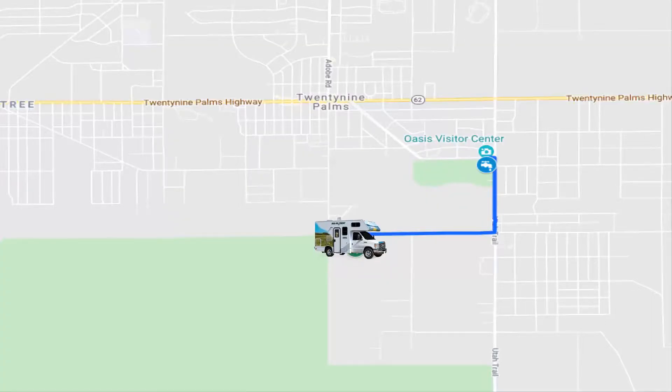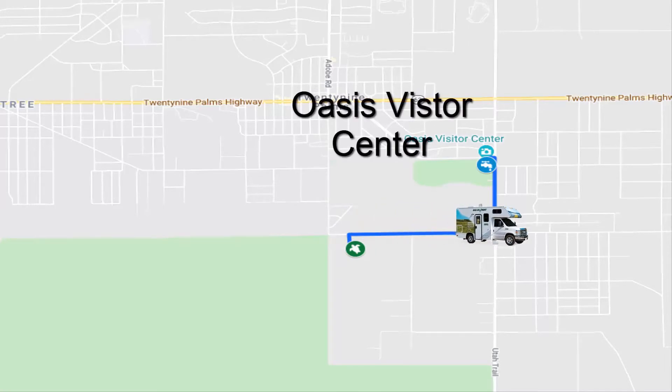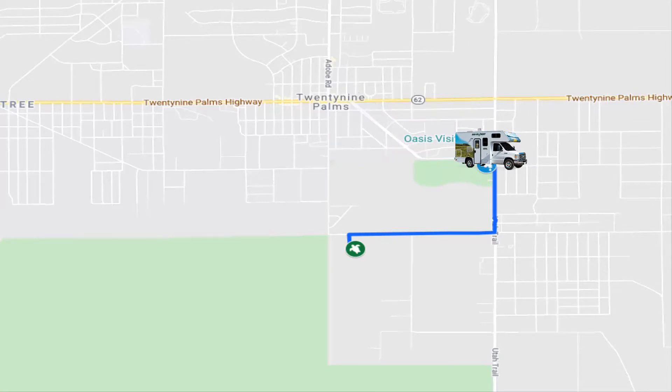Right down the road was the Oasis Visitor Center. There they have a spigot where you can fill up your RV with potable water. But here I realized that the RV didn't come with an actual water hose, so I ended up having to go down the road to buy one. Which brings me to my first tip: bring your own water hose.